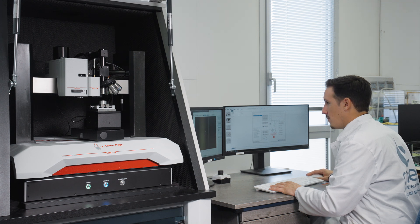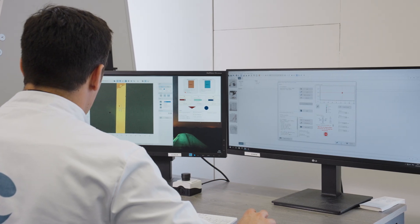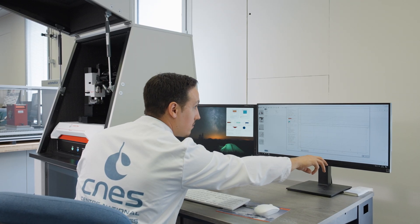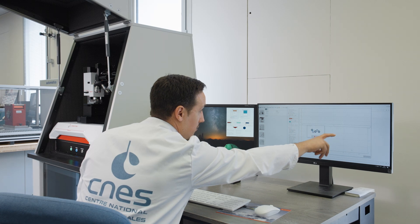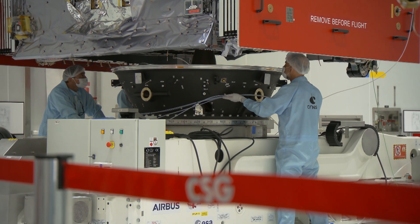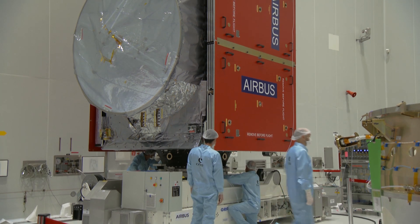The instrument is sufficiently user-friendly and safe so that even someone who is not experienced in nano indentation cannot do anything seriously wrong with it and can still achieve good results. That's something we appreciate as well — being able to do tests quickly.